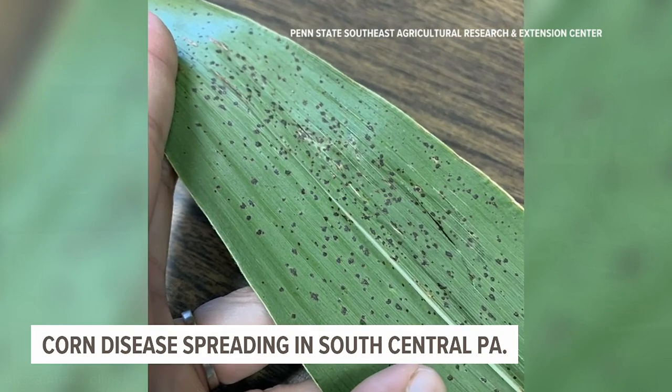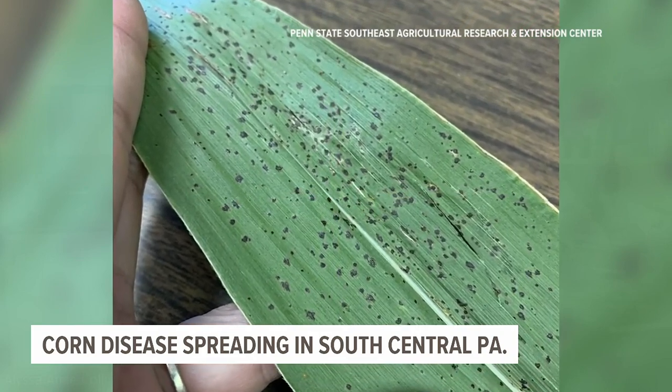Tar spot is a fungal disease of corn — of the leaves of that corn. Originally, this disease is endemic to the mountainous regions of Mexico and Central America.